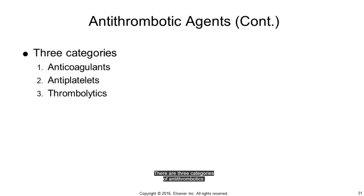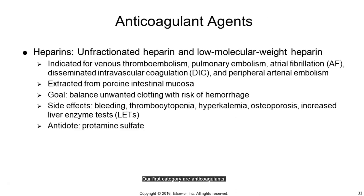There are three categories of antithrombotics: anticoagulants, antiplatelets, and thrombolytics. The most common anticoagulant is heparin, which is derived from porcine or pig intestinal mucosa or lungs, and is indicated for DVTs, PEs, atrial fibrillation (AF), disseminated intravascular coagulation (DIC), and peripheral arterial embolism.